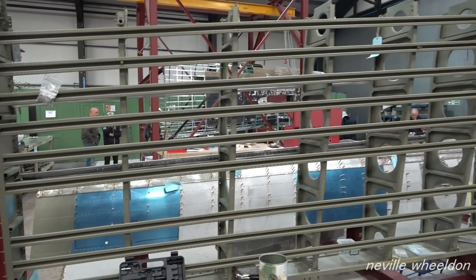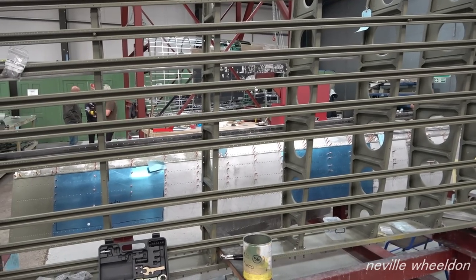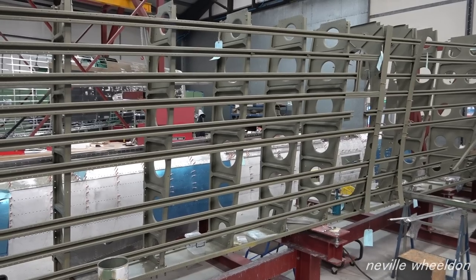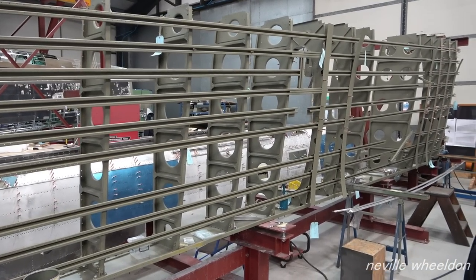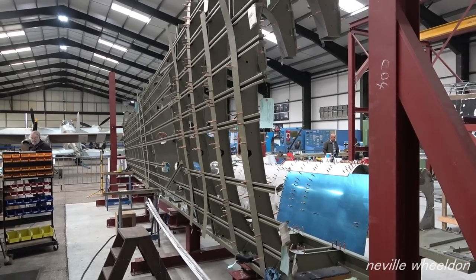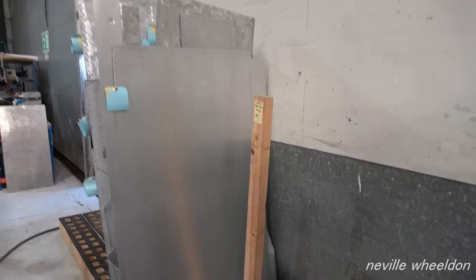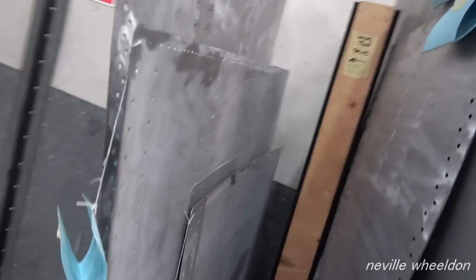There's one more stringer to fit on the top side of the wing. The stringer requires a repair job before fitting. Some of the stringers are bolted on, the others are secured with skin pins. These wing skins are ready for painting.